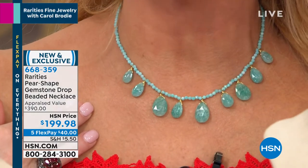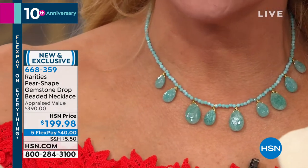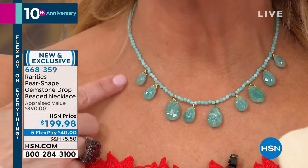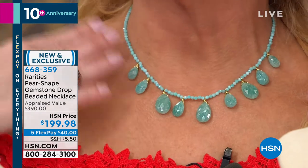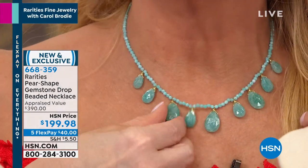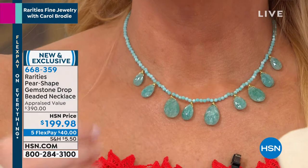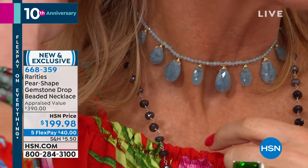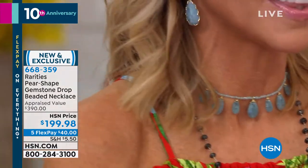We're doing the necklace for $199, on flex pay for $40, or $33 and change with your HSN charge card. It goes 16 to 18 inches or anywhere in between — Carol has it at 16 inches and I've taped mine in the back to make it a choker. The stones are faceted on both sides. The weight of this necklace in natural genuine gemstone is unheard of. Look how perfect it is as a set with the earring — stunning.